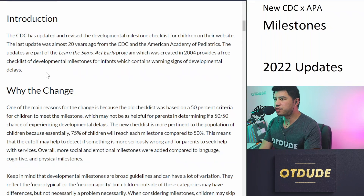One of the main reasons for the change is because the old checklist was based on a 50% criteria for children to meet the milestone, which may not be as helpful for parents in determining if a 50-50 chance was enough to indicate developmental delays. The new checklist is more pertinent to the population of children because essentially 75% of children will reach each milestone, compared to 50%. This means the cutoff may help detect if something is more seriously wrong and prompt parents to seek help with services.